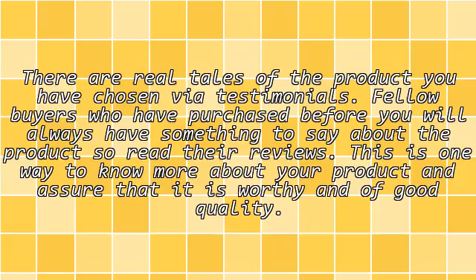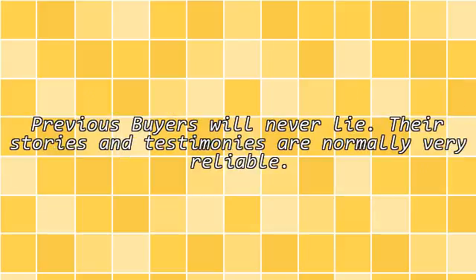Real tales of the product. There are real tales of the product you have chosen via testimonials. Fellow buyers who have purchased before you will always have something to say about the product. So read their reviews — this is one way to know more about your product and assure that it is worthy and of good quality. Previous buyers will never lie. Their stories and testimonies are normally very reliable.